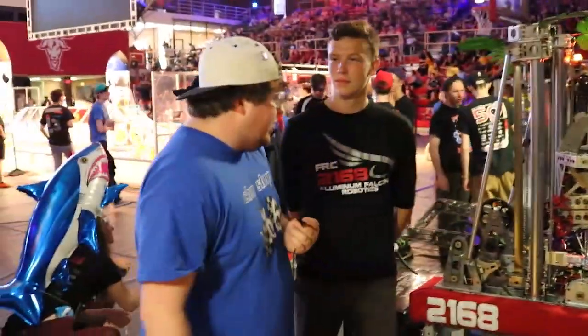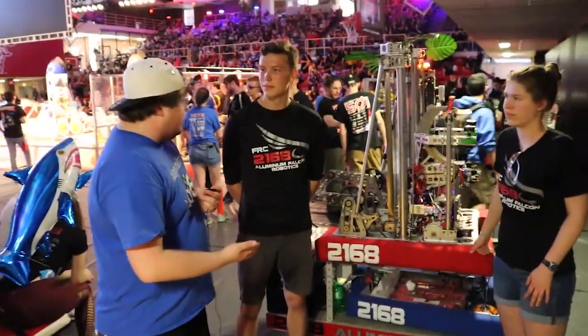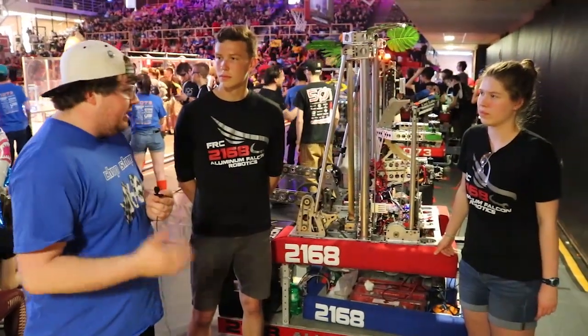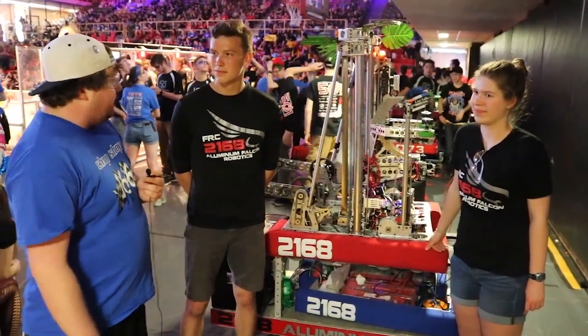Alright, that's going to wrap it up with this interview. Once again, Team 2168, the Aluminum Falcons — amazing robot this year. You guys should be very proud of yourselves. They're going to be competing later, mid-July, at the Indiana Robotics Invitational, representing New England. You guys are going to represent them proud. Can't wait to see what you guys do later on in the future.